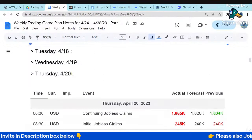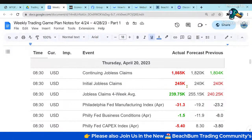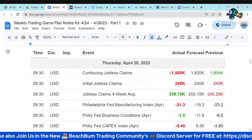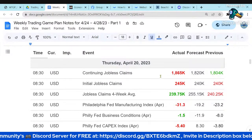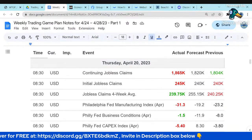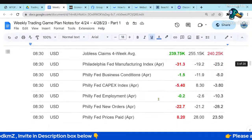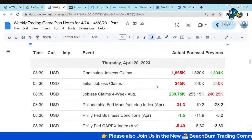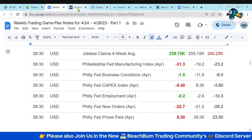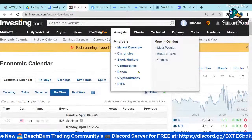On Thursday, the interesting news was jobless claims. Continuing jobless claims were higher than expected, and initial jobless claims were also higher than expected. We're seeing a weakening in the job market — the Fed's interest rate hikes are taking effect. There are more layoffs. We'll talk about the types of layoffs and what that may indicate. This is a slow, ongoing weakening of the job market, as we've been discussing for quite some time.